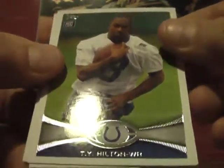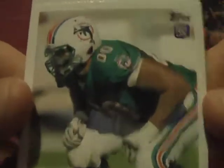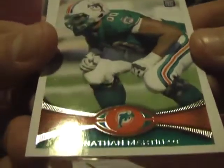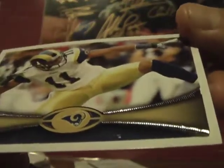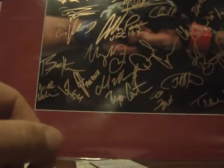Ty Hilton Colts, Jonathan Martin — that's the dude that got like hazed or whatever. And Brandon Gibson — cool picture doing the hokey pokey.